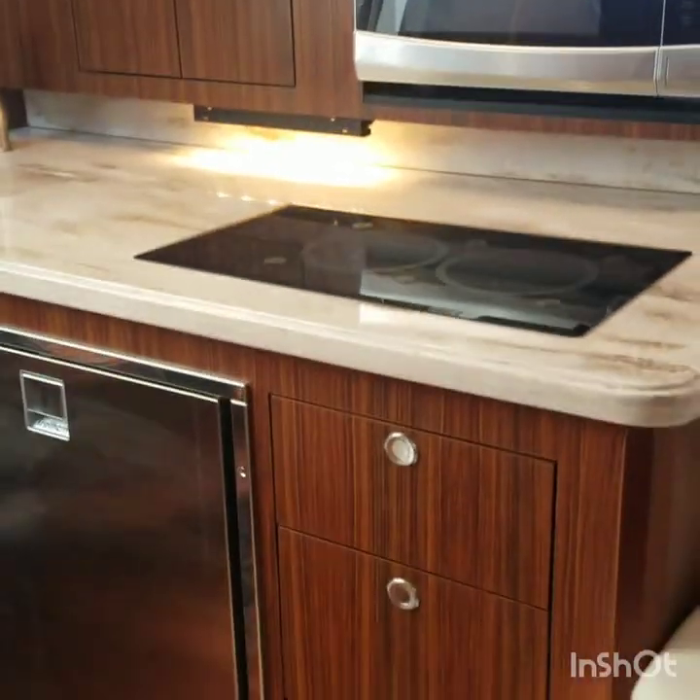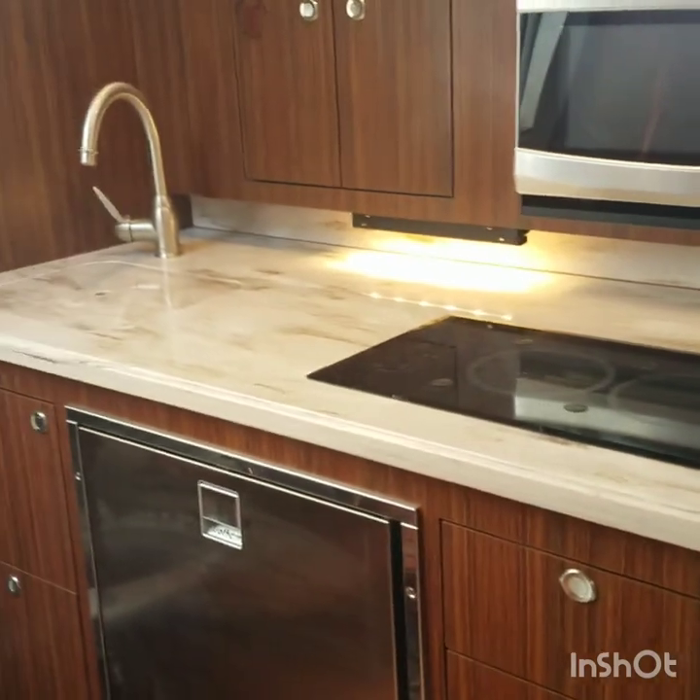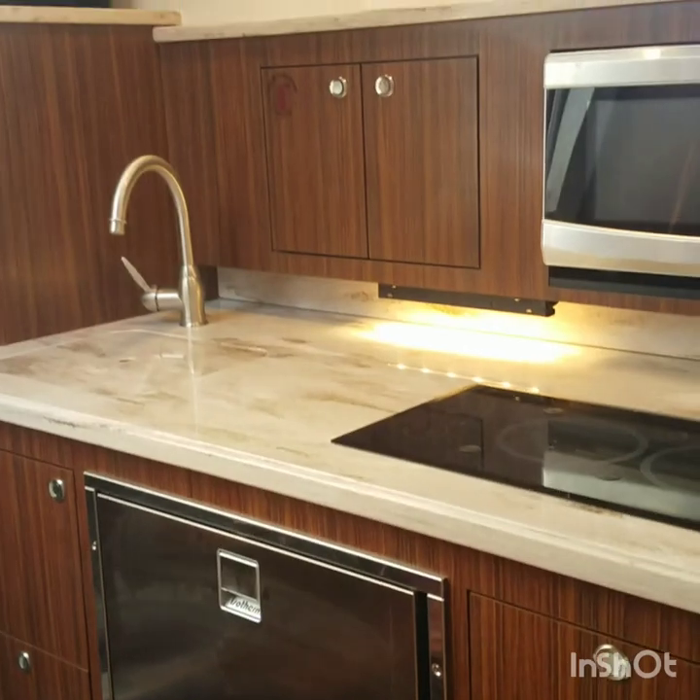Full galley with a microwave, electric cooktop, large sink, refrigerator, and lots of storage.